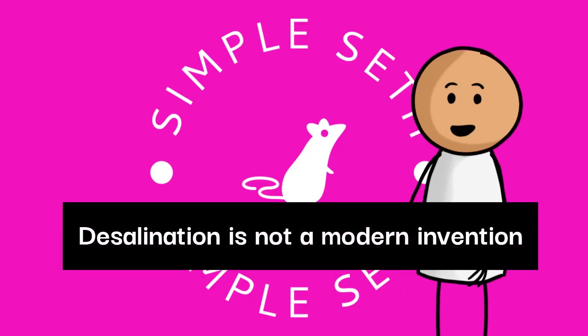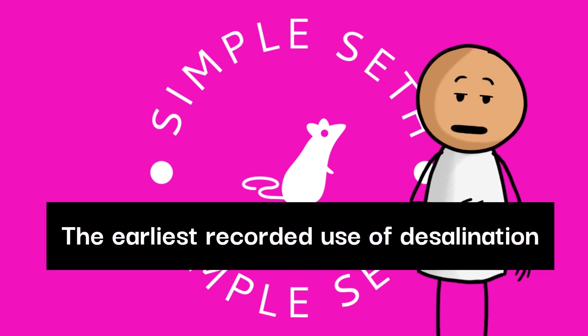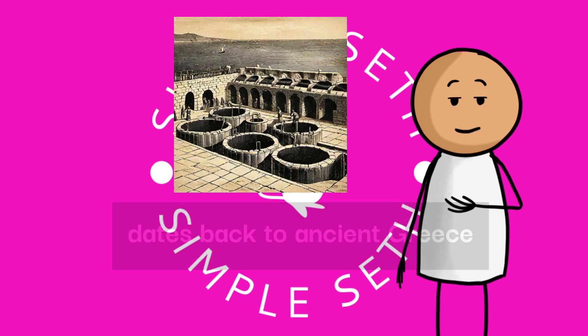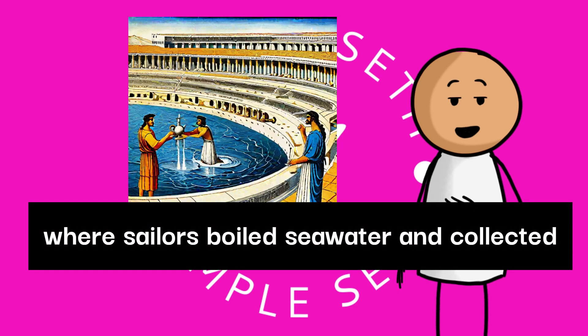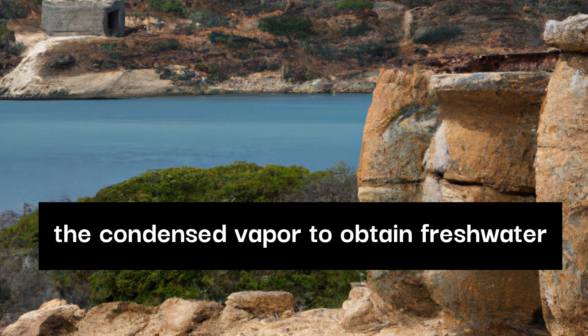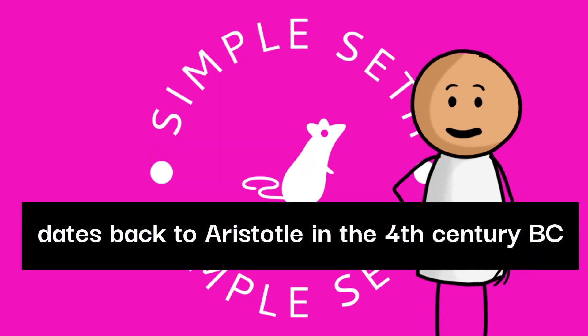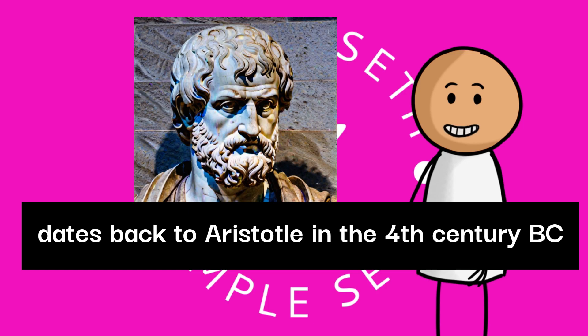Desalination is not a modern invention. The earliest recorded use of desalination dates back to ancient Greece, where sailors boiled seawater and collected the condensed vapor to obtain fresh water. The earliest known reference to desalination dates back to Aristotle in the 4th century BC.